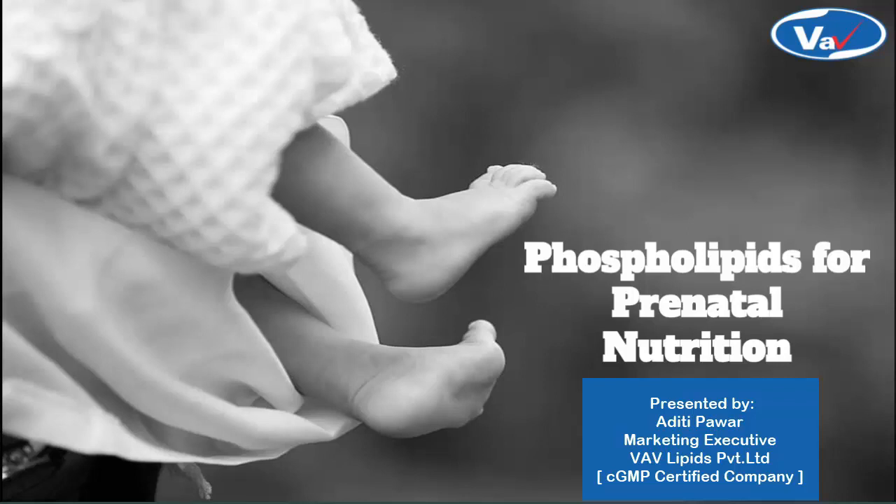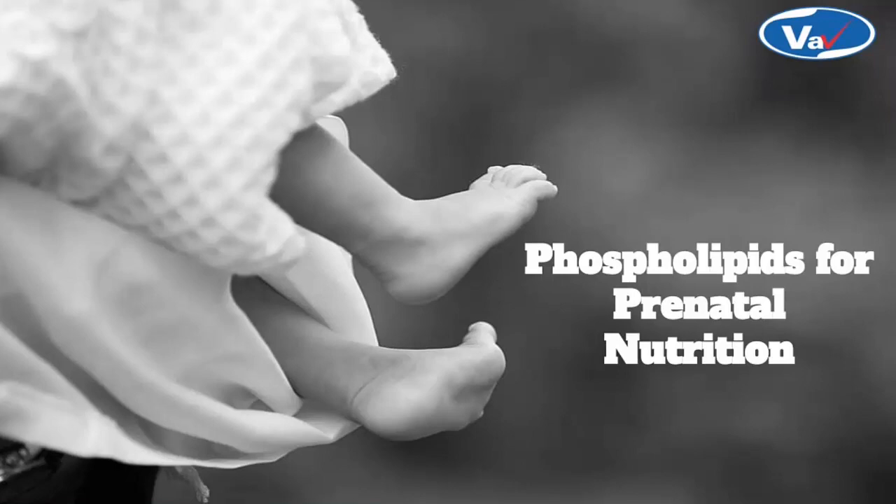Hello everyone, in this video I will be presenting about phospholipids for prenatal nutrition. One of the most powerful creations in the world, bringing a life to this world, becoming a mother.